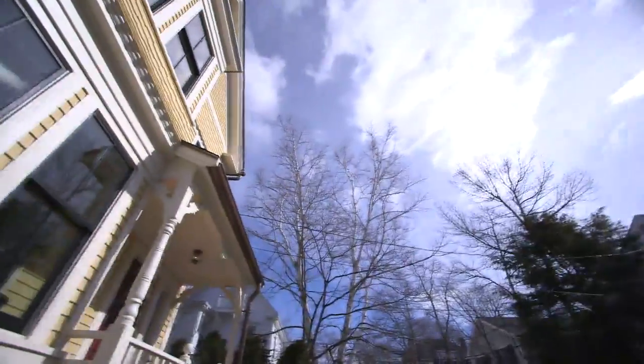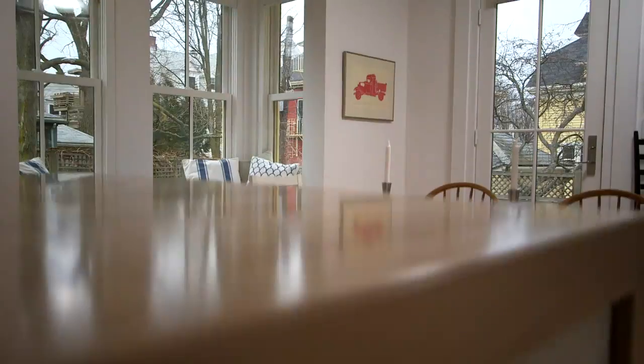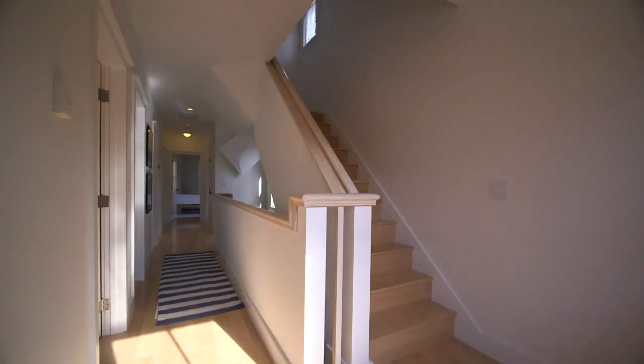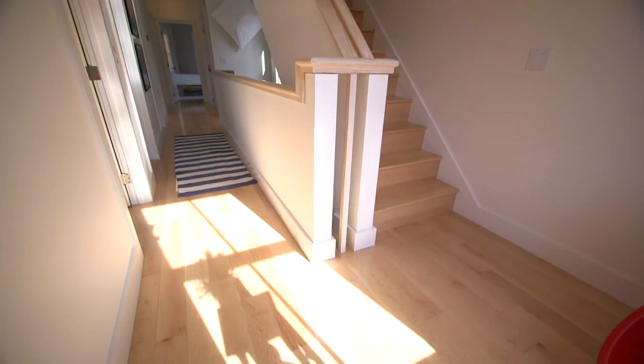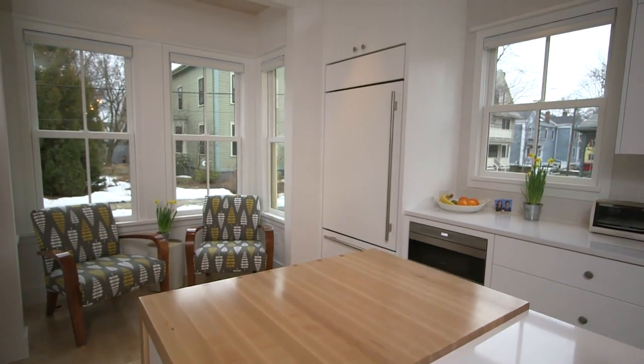The end result is a traditional New England house on the outside, but a fresh modern Swedish-style home on the inside. And this was all done within the constraints of a renovation without even changing the footprint. We can create even more drama when we get to design a house from the ground up.